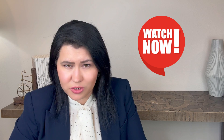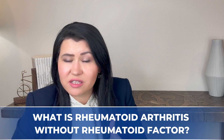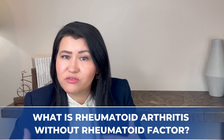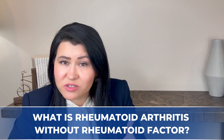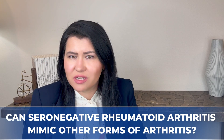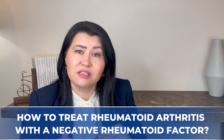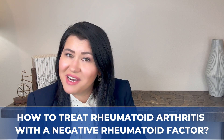I will answer some big questions, such as: How is rheumatoid arthritis diagnosed? What is rheumatoid arthritis without a rheumatoid factor, which we also call seronegative rheumatoid arthritis? Can seronegative rheumatoid arthritis mimic other forms of arthritis? And how to treat rheumatoid arthritis with a negative rheumatoid factor? Let's begin.